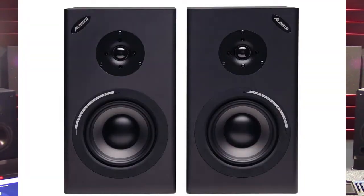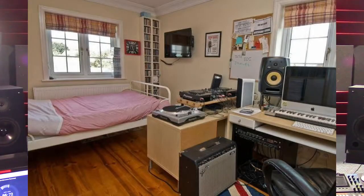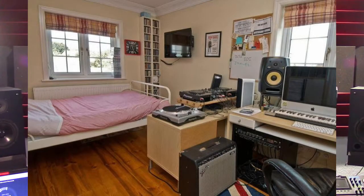Studio headphones are not a replacement for a good set of studio monitors. Quality studio monitors will help you get a much better mix across various speaker platforms. However, in the real world, a lot of mixdowns happen in bedrooms at night when studio monitors are just too loud.